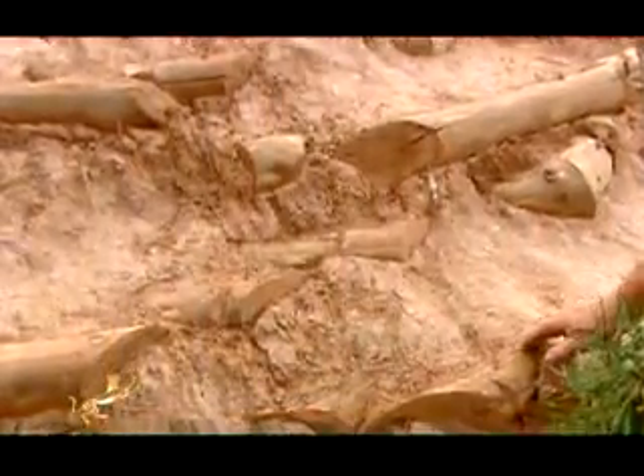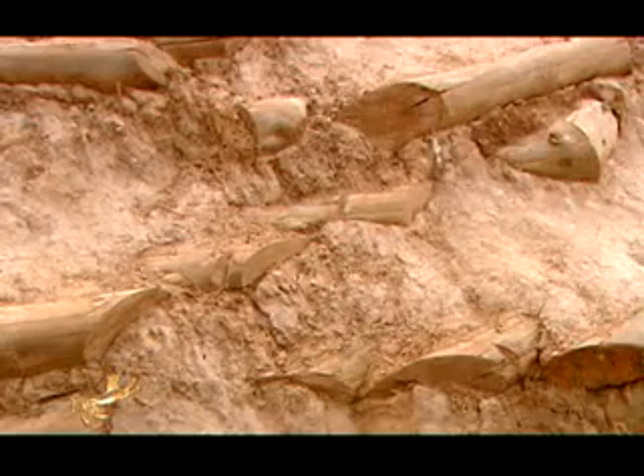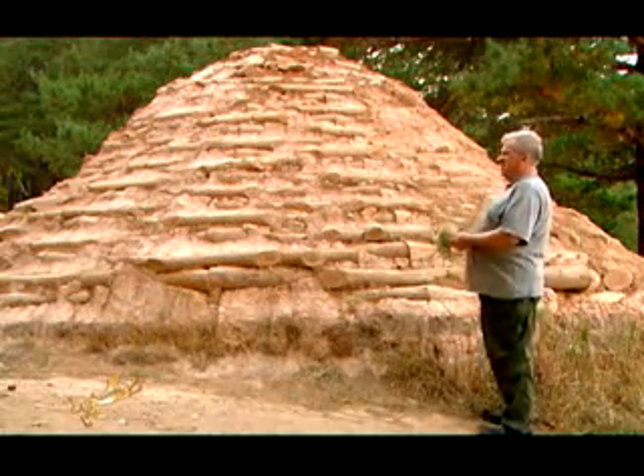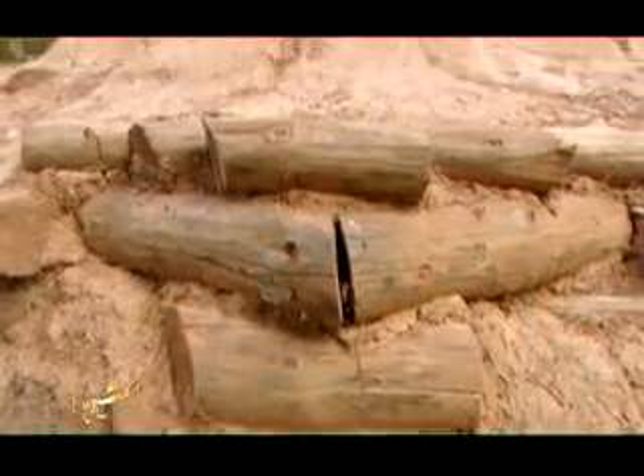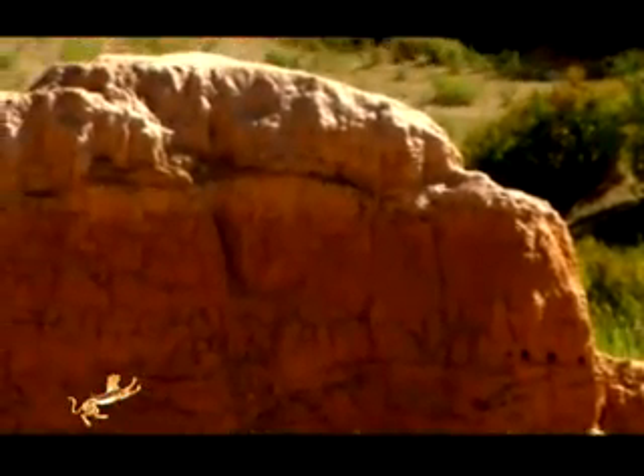The Botai people picked places for their settlement around the pine forest with good clay and stones available, as well as with high and open riverbanks. All of these could be found in the areas where the Botai burials were discovered.